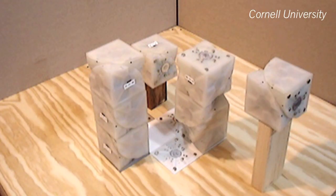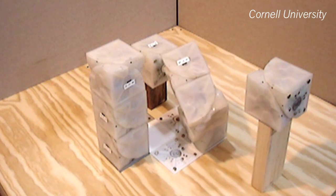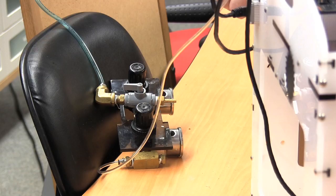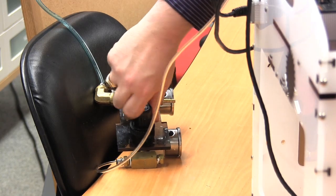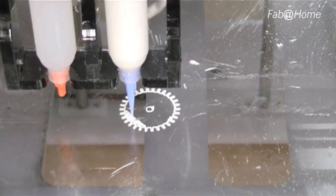My name is Hod Lipson. I'm an associate professor at the Mechanical and Aerospace Engineering Department here at Cornell University. We do research in various aspects of robotics, but we've also been exploring lots of different new directions in design and manufacture of other things, which is how we got to this whole area of 3D printing.